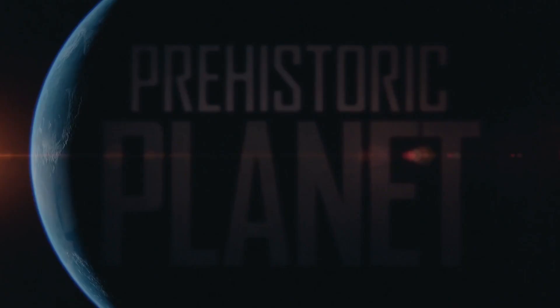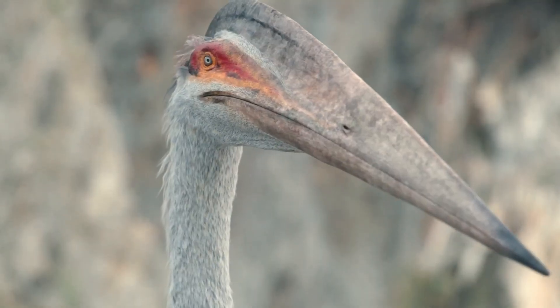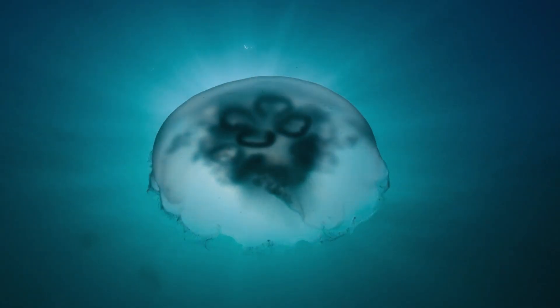Planet Earth, 66 million years ago. These are the pterosaurs, the flying and relentless predators of Earth. Across the globe, these shallow coastal seas cover an area of 25 million square miles — far more than even the largest continent.